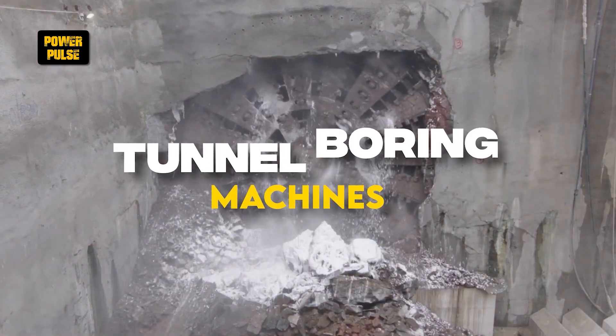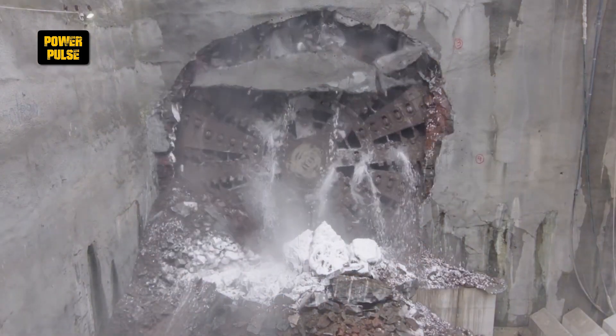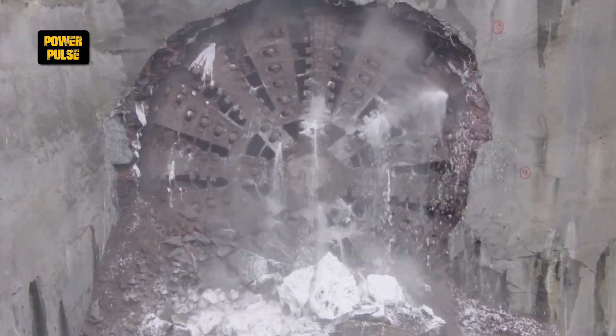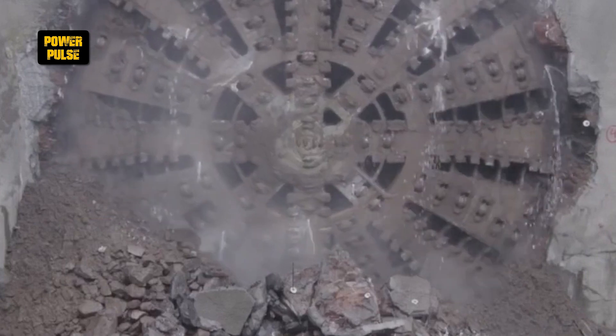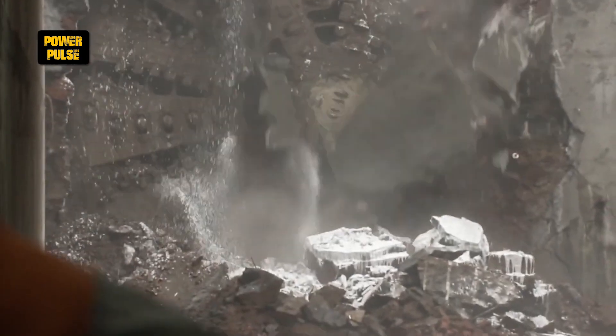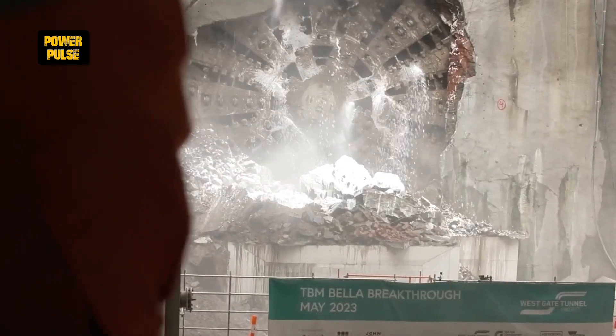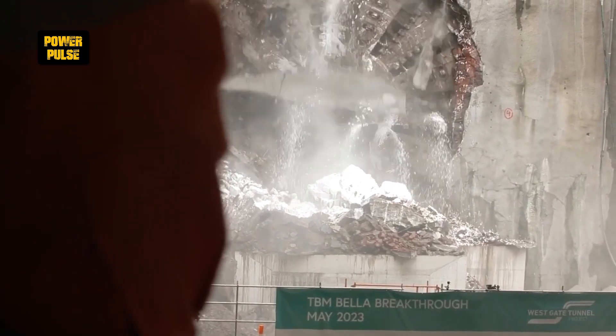Tunnel Boring Machines. Tunnel Boring Machines are engineering marvels used to excavate tunnels with a circular cross-section through various types of terrain. TBMs allow for the efficient and precise construction of tunnels for roads, railways, and utilities, minimizing surface disruption and environmental impact.